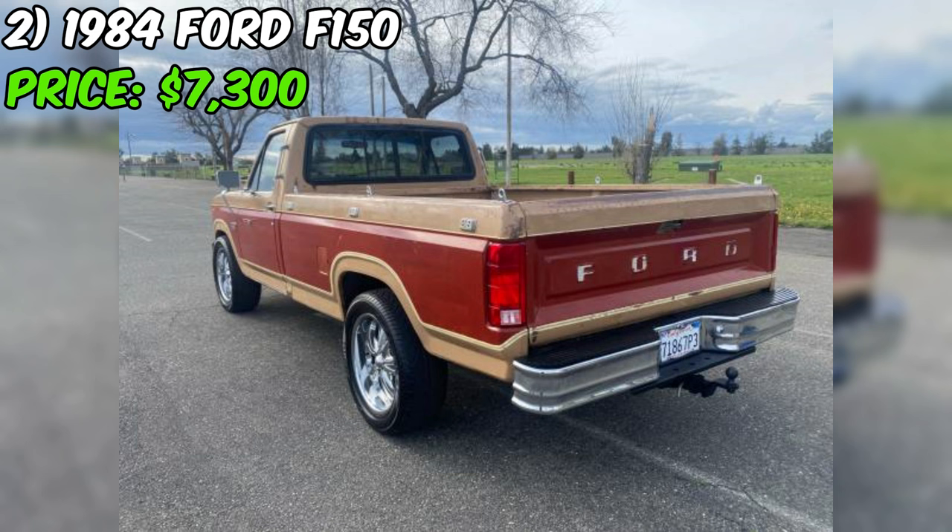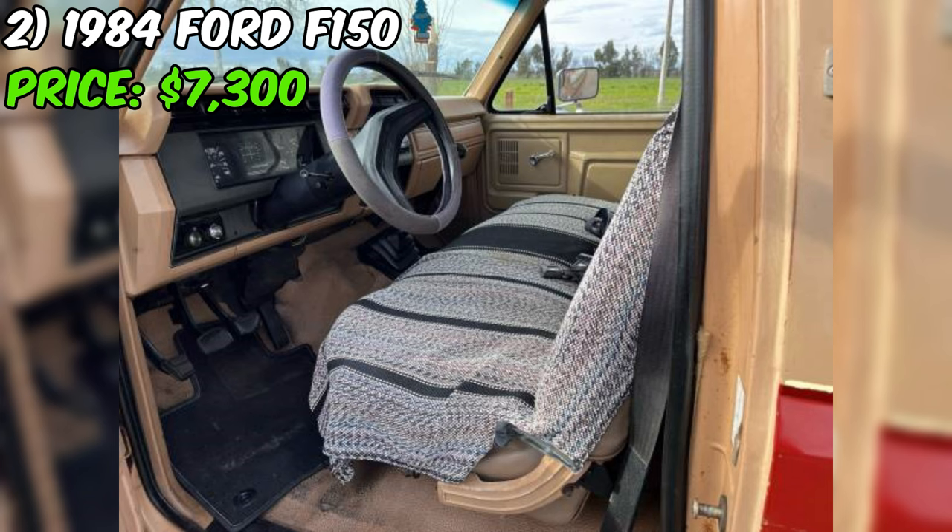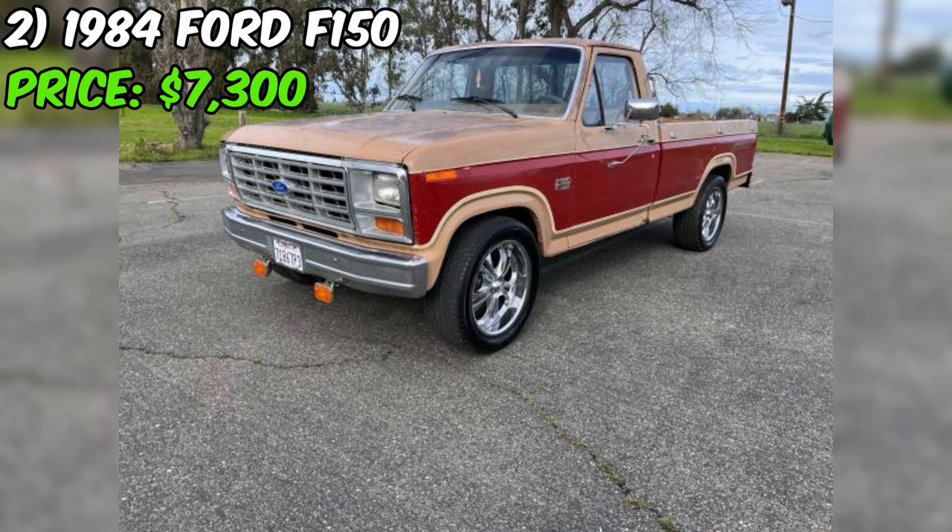This 1984 Ford F-150 truck, currently listed on Craigslist for $7,300, presents a solid opportunity for anyone in the market for a classic workhorse. With 110,000 miles on the odometer, this F-150 has plenty of life left in it, thanks to several recent upgrades and replacements.